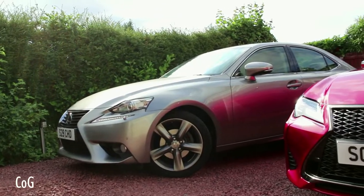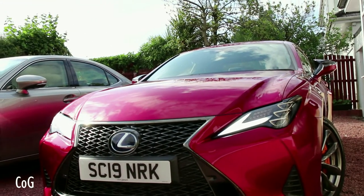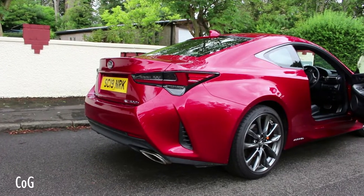Hello and welcome back to Cars of Glasgow. Today we're going to be taking a look at the 2019 Lexus RC 300h S-Sport Takumi, so stay tuned for this video.